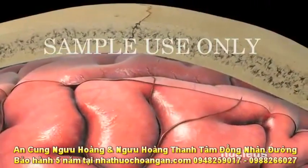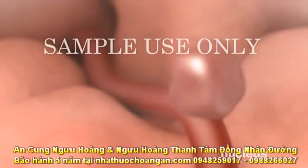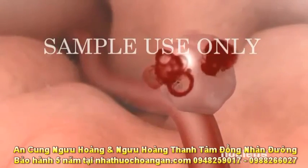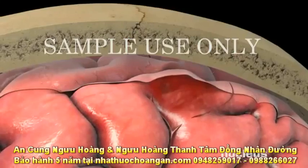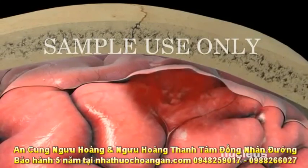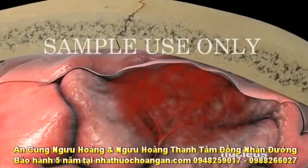A subarachnoid hemorrhagic stroke occurs when a weak spot in a blood vessel wall, called an aneurysm, bursts and leaks blood into the tight space between your brain and your skull. The high-pressure bleeding results in serious damage to brain tissue.